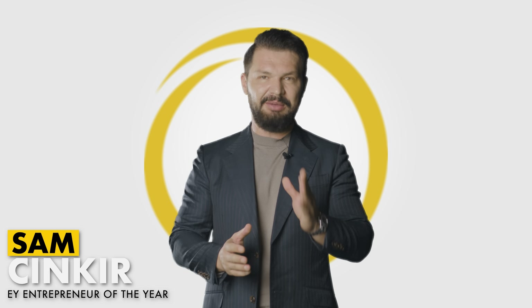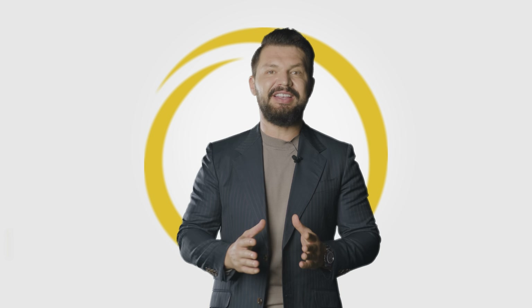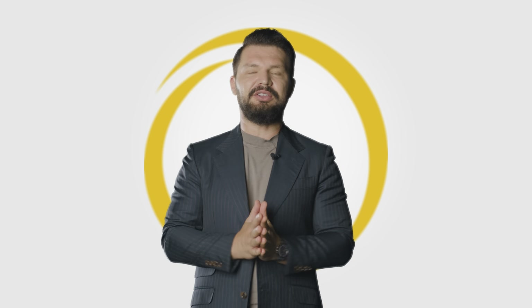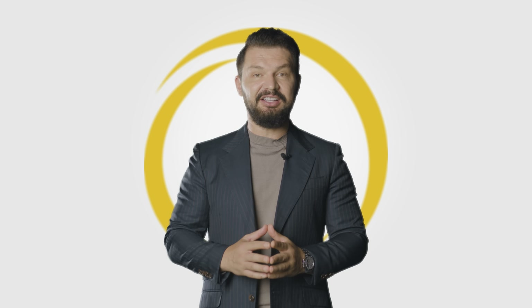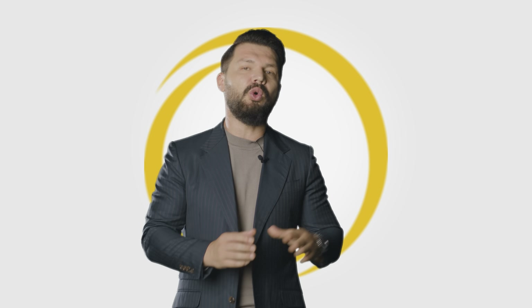Hello, my name is Sam Sinkir. Welcome to Aston Medical Group. I'm the founder and CEO of Aston Medical Group. So you are on the hair page, you're looking for hair loss. Why is Aston Medical best in the market? What makes Aston Medical different than all the other clinics?